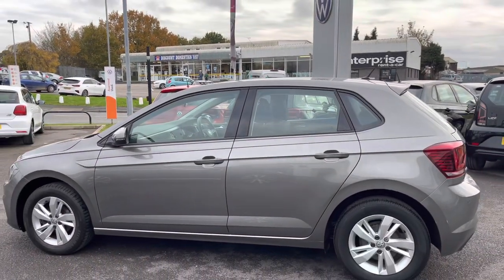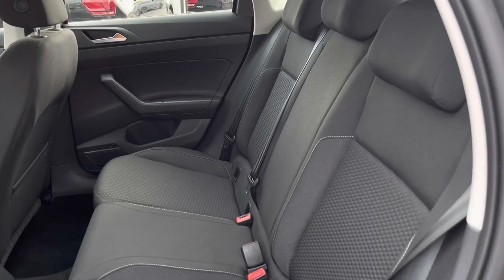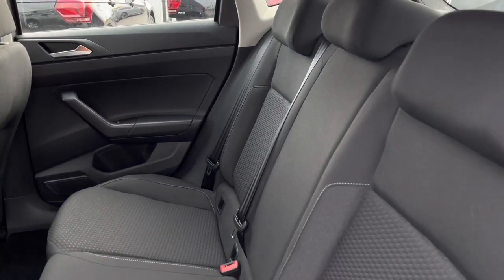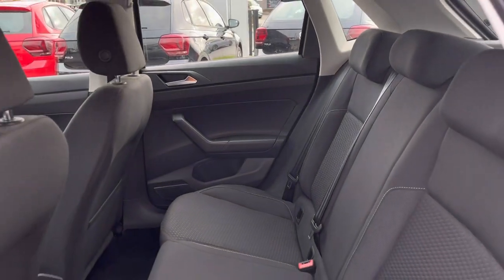Taking a look inside the interior, we have this titan black cloth upholstery, which is both comfortable and practical, with enough space to comfortably fit three passengers in the back.